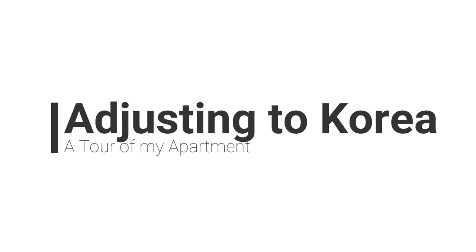Five, four, three, two, one. So I've had a lot of people ask me what my apartment looks like and what they provide me with. So here is the grand tour.